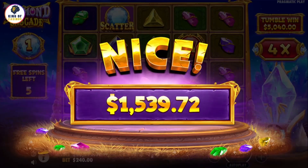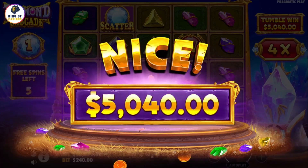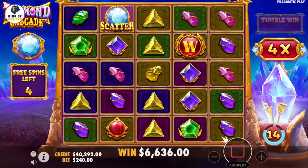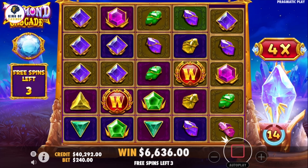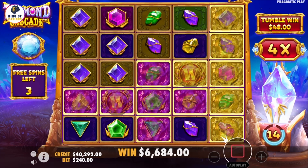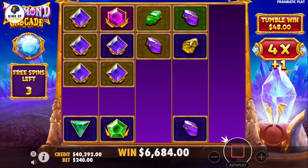If we examine the features of the slot, the first thing that comes up is the wild symbols. The main function of this symbol is to act as a substitute for regular symbols. This way, it can even turn your incomplete combinations into winnings.